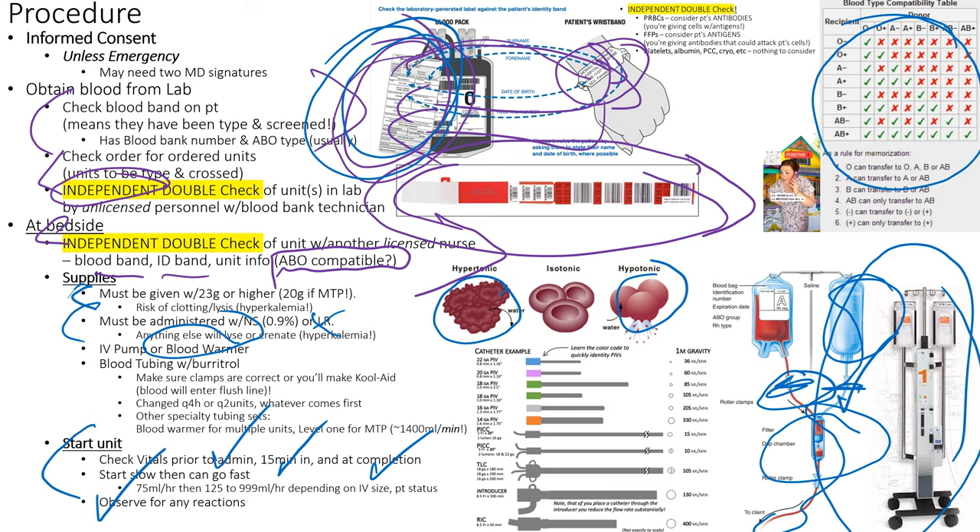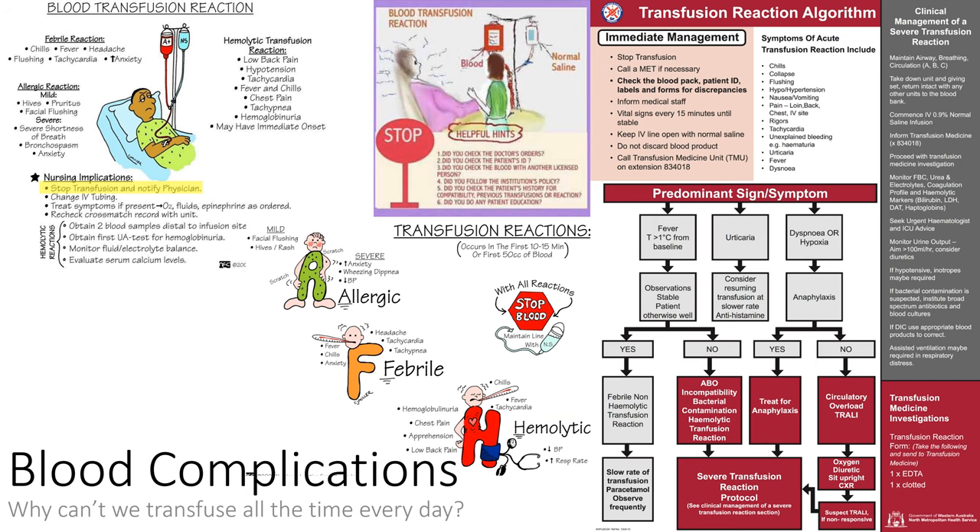Memory tricks for blood type compatibility: Positive blood types spread their positivity to other positive people but receive from everyone — they're so upbeat everybody wants to be around them. Negative blood types bring everybody down — they spread negativity to everyone but only receive from other negatives. For universal donor: 'donor' sounds like 'doughnut,' doughnuts are O-shaped — O negative. AB positive is universal recipient: 'Always Be positive and you shall receive.'